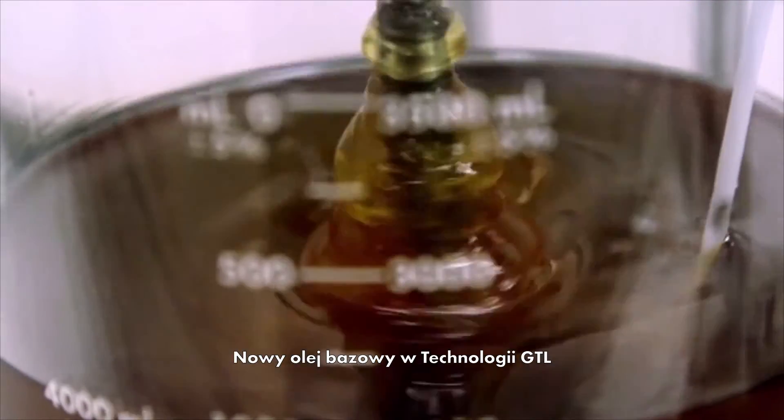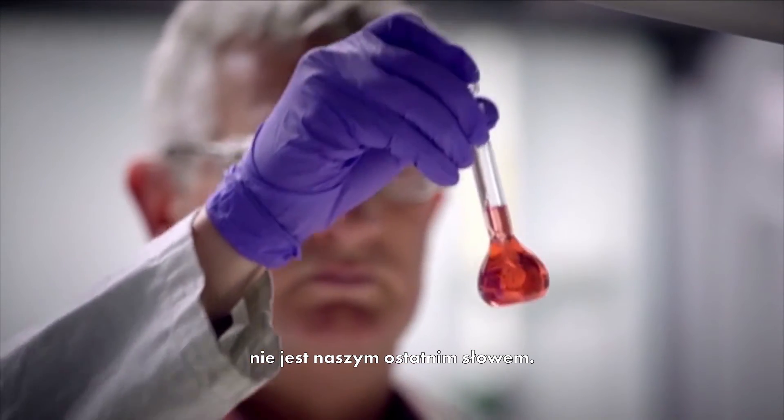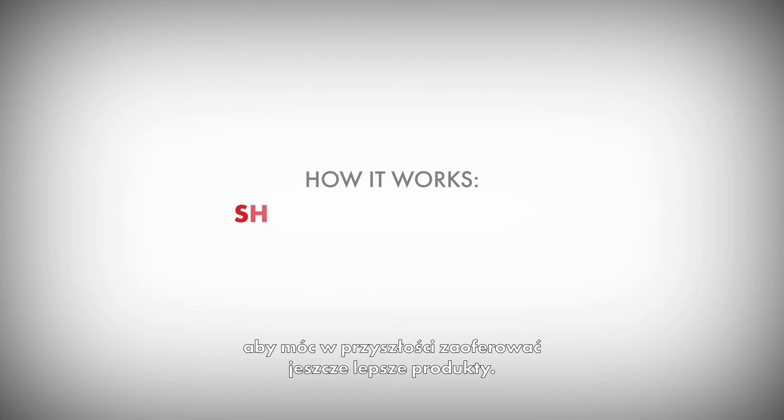Our new GTL base oil isn't where it's going to be forever. We're still working on evolving this into even better products for the future.